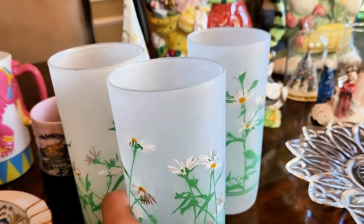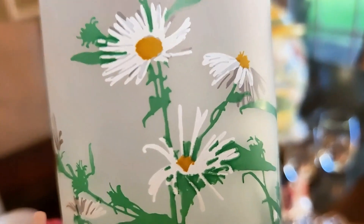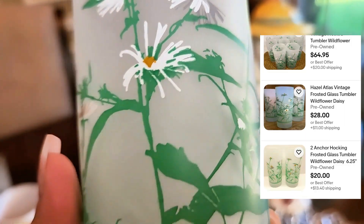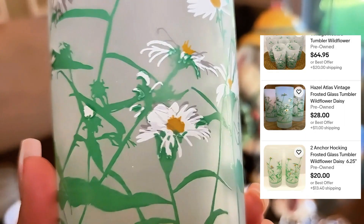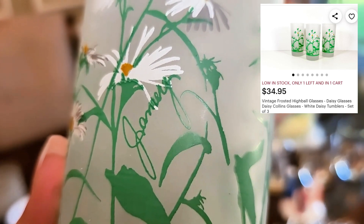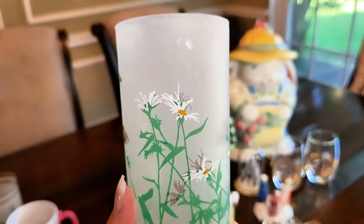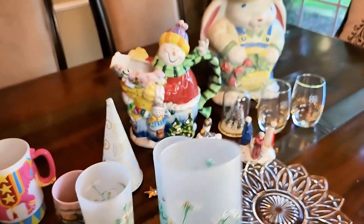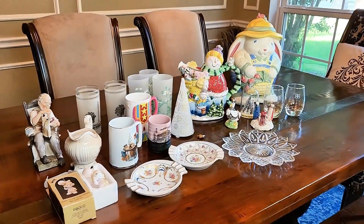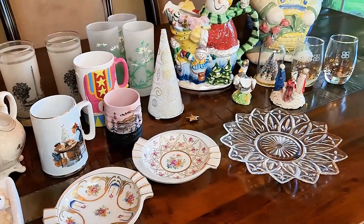Last but not least are these three frosted glass tumblers with hand-painted daisies all over and the word 'January' written in script. I think these are so pretty. They are vintage Anchor Hocking glasses and I paid 50 cents for each glass. I had intended to sell these, but the thrift store wrote in permanent marker at the bottom of the glasses — I hate it when they do that. I tried everything to get the price off: alcohol, fingernail polish remover, and even a magic eraser, and nothing works. I think it may be because of the frosting on the glass. Does anyone have any ideas? Please let me know in the comments.